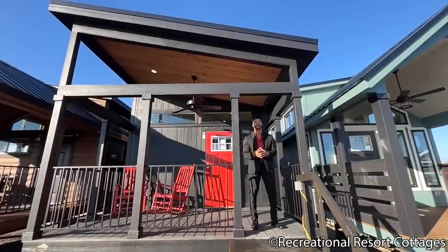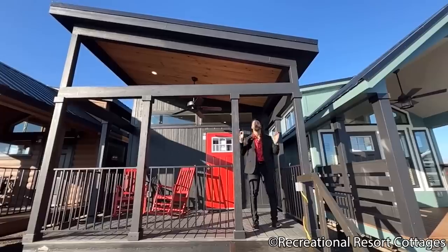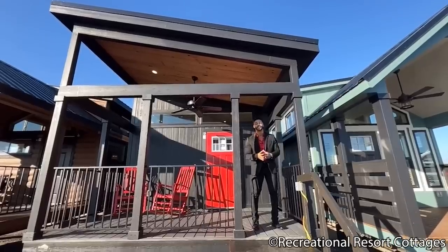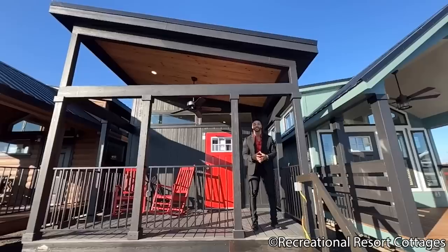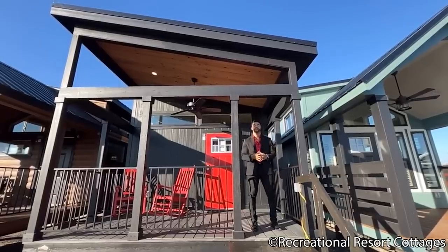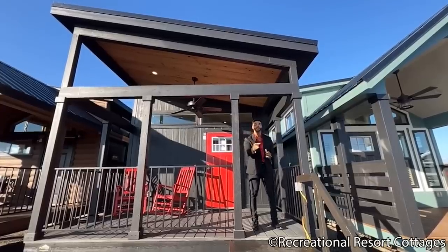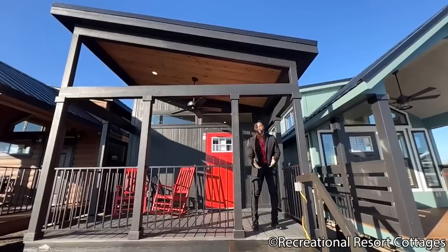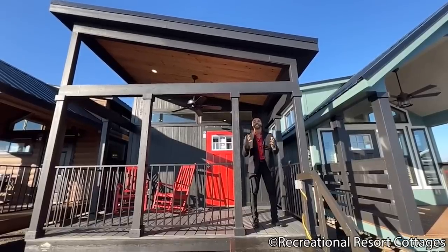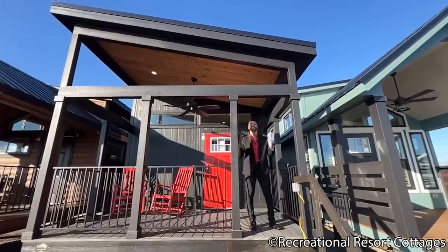I am back again with an all-new episode of Tiny Home Tuesday, and today I am featuring the Sandpiper Reimagined. Here at Recreational Resort Cottages we listen to you, and we provide the Reimagined series, which is our fan-favorite floor plans. We add the little tweaks that you requested and also one-of-a-kind features. So right here is the Sandpiper, which we've showcased previously, but today we've added small revisions that go a long way.